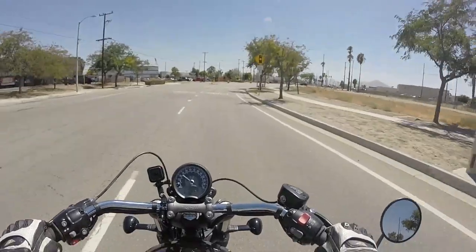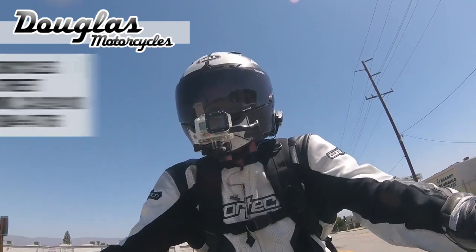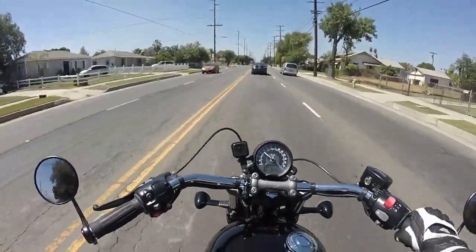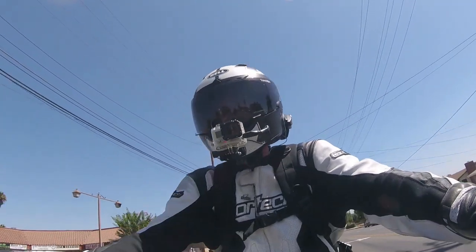I love the alliteration in the title. This motorcycle has been loaned to me by the awesome people over at Douglas Motorcycles in San Bernardino. Over the next few months, I'm going to be collaborating with Douglas Motorcycles — they're going to let me test-ride the 2019 Triumphs and some of the Zeros. Go ahead and check out their website, follow them on Instagram, and tell them Hammy sent you.